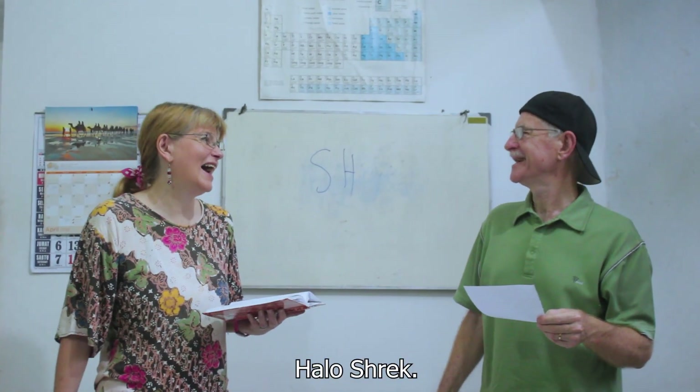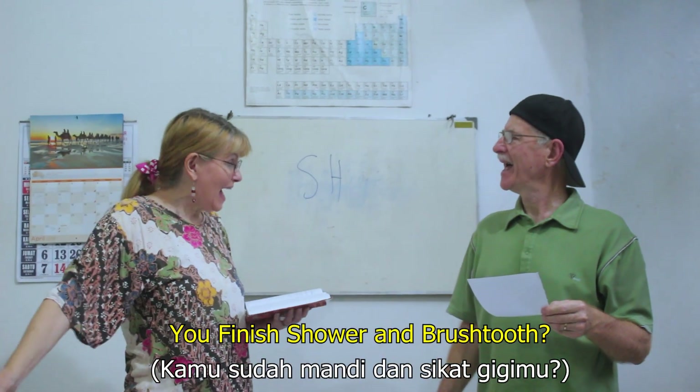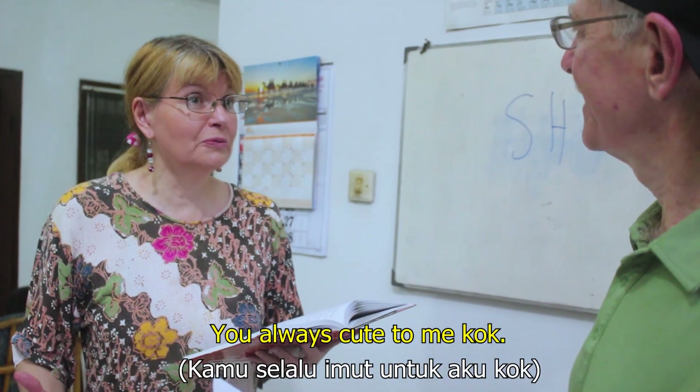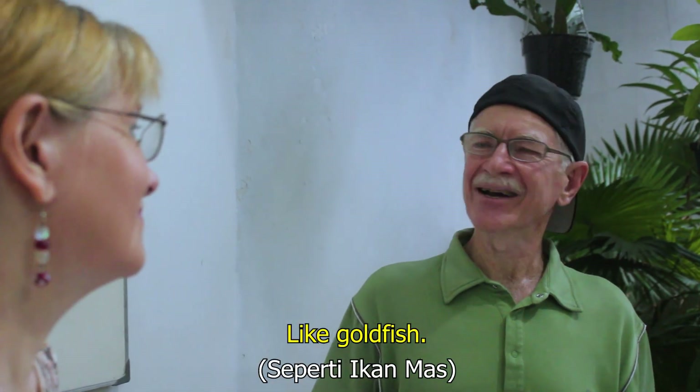Hello, Sharon. Hello, Sharon. You finished shower? And toothbrush too? Yes already. But I forget bring some shampoo. What? You always cute to me, girl. Aww, so sweet. Like goldfish.